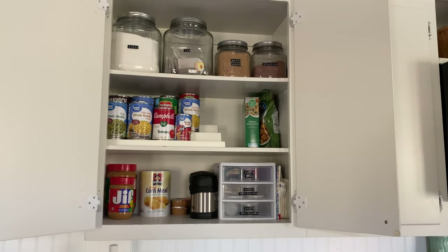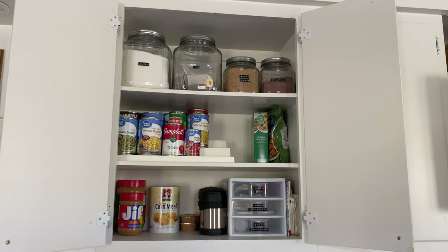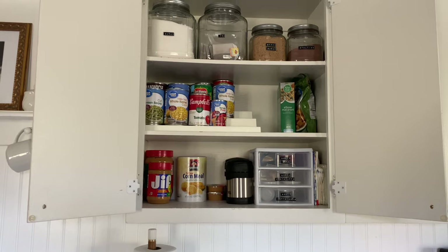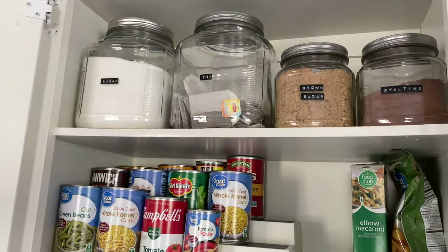This is the second cabinet that I use more as a pantry — it's on the other side of the kitchen sink. On the top I have things like sugar, tea, the kids' Ovaltine, and then some canned goods.